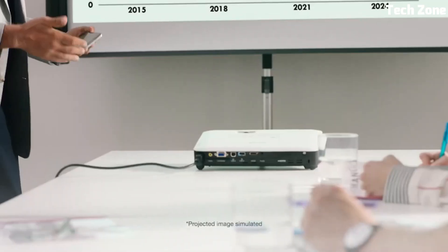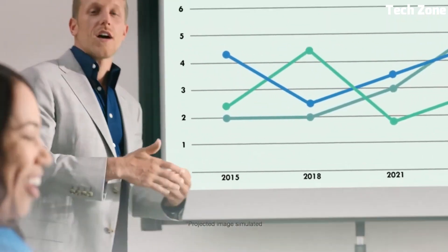The Epson PowerLite 1781W is a compact powerhouse, delivering convenience and performance for on-the-go professionals who demand reliable projection quality.